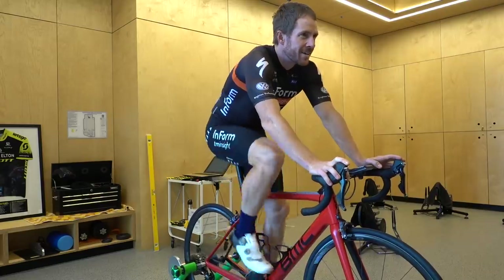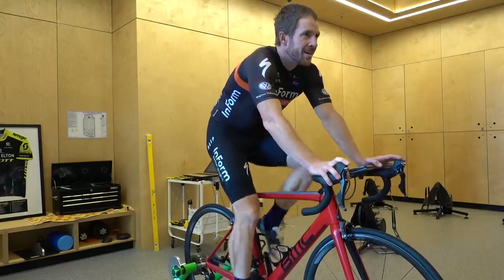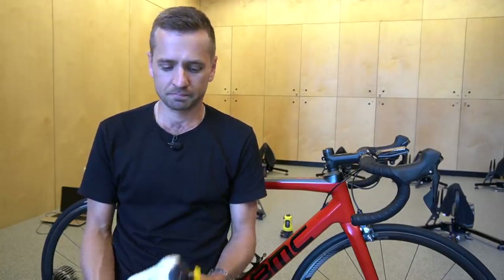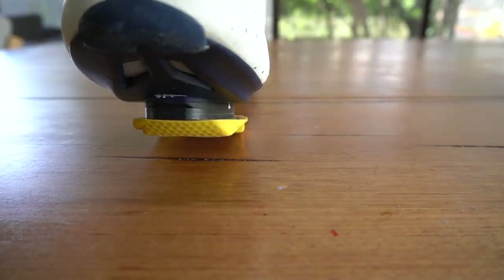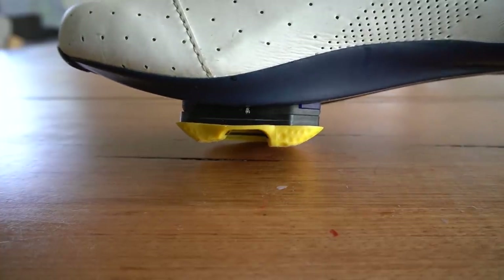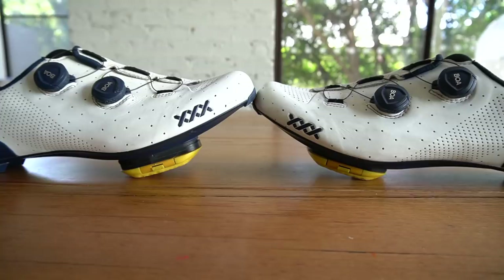Crank length is a bit of a one-size-fits-all situation — 80 percent of the population is on 172.5 and I don't think that's correct. On the topic of shims: I've never had one put in before, but you mentioned something interesting during the fit — of all the bike fits you've done over the years, only two people have ever come in with a shim, yet three-quarters of people leave your clinic with one. What's the explanation?